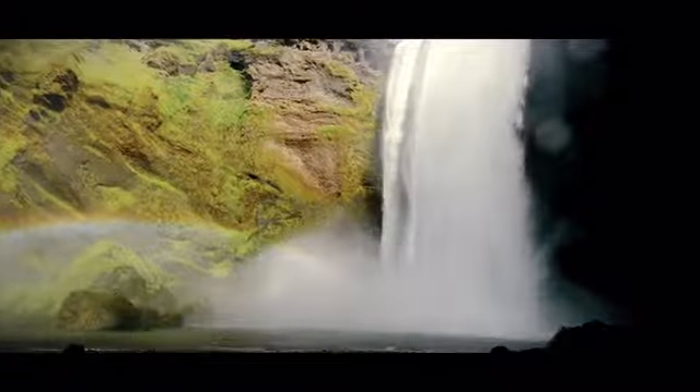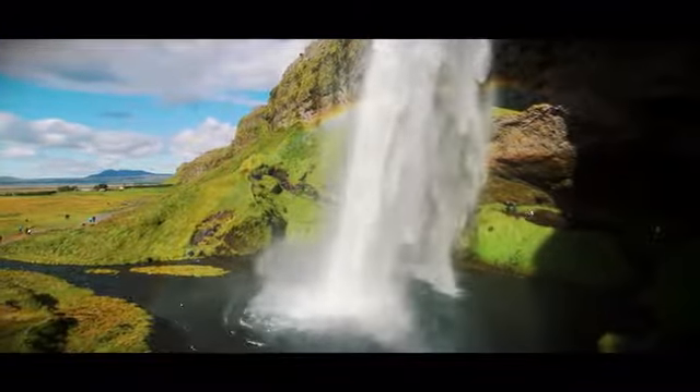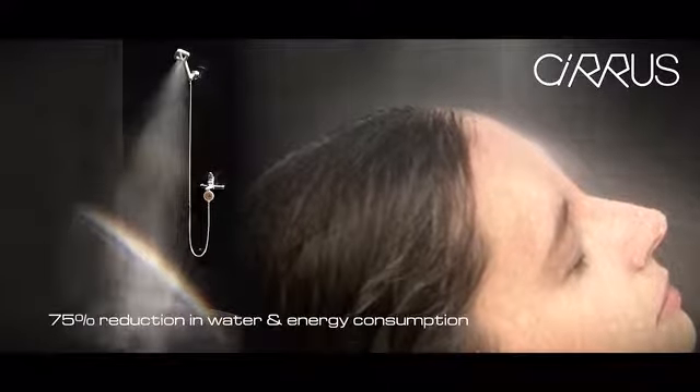Imagine being cocooned by a pure mist — warm, gentle, and luxurious. Cirrus is like showering in the clouds.